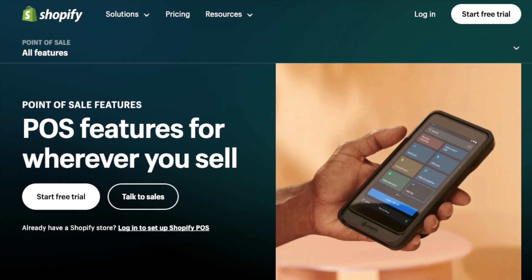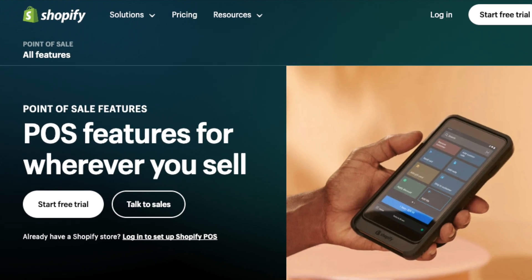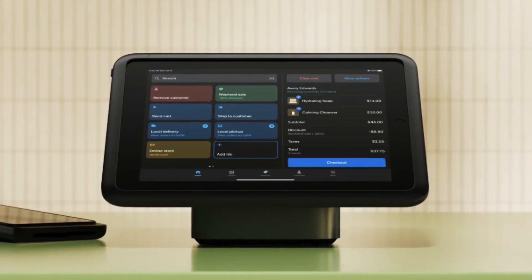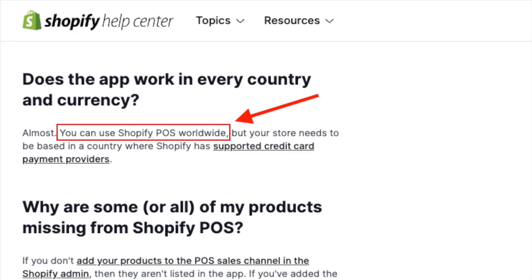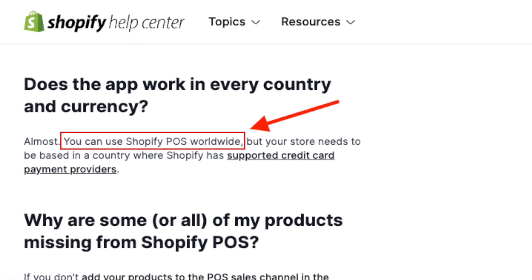Additionally, Shopify is the much better solution for point of sale. It gives you access to a much wider range of POS hardware and software features than Squarespace, and lets you use POS in more countries too.